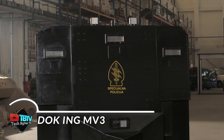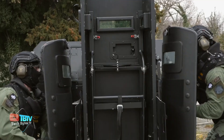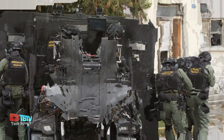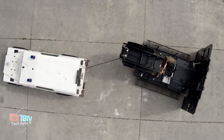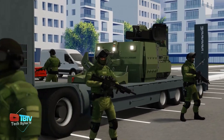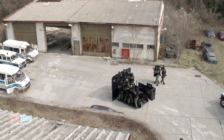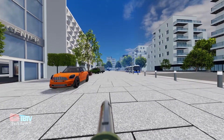After three years of development, the Docking MV3 has achieved remarkable success, establishing itself as the world's first multi-purpose counterterrorism robotic vehicle. This innovative device offers exceptional capabilities to meet the challenges of high-stress situations. Designed to carry a team of up to eight people, the Docking MV3 can be remotely controlled from a distance of up to 500 meters, ensuring the safety of personnel during critical operations.